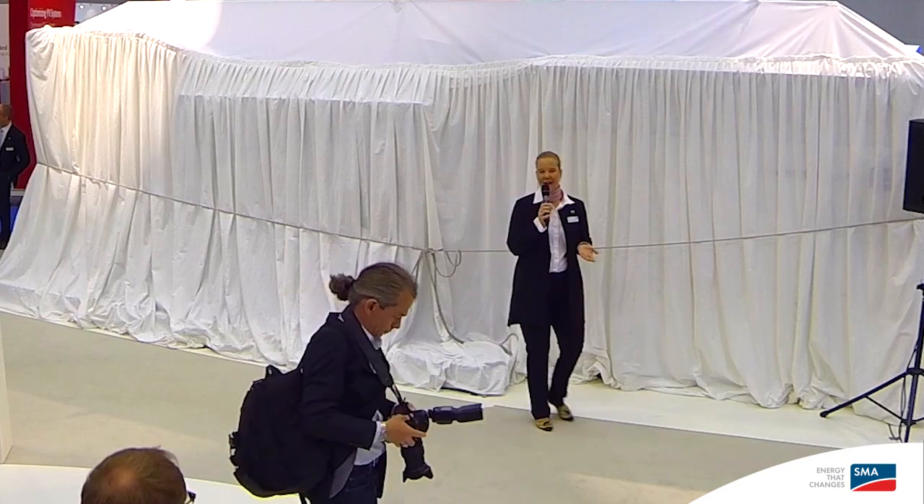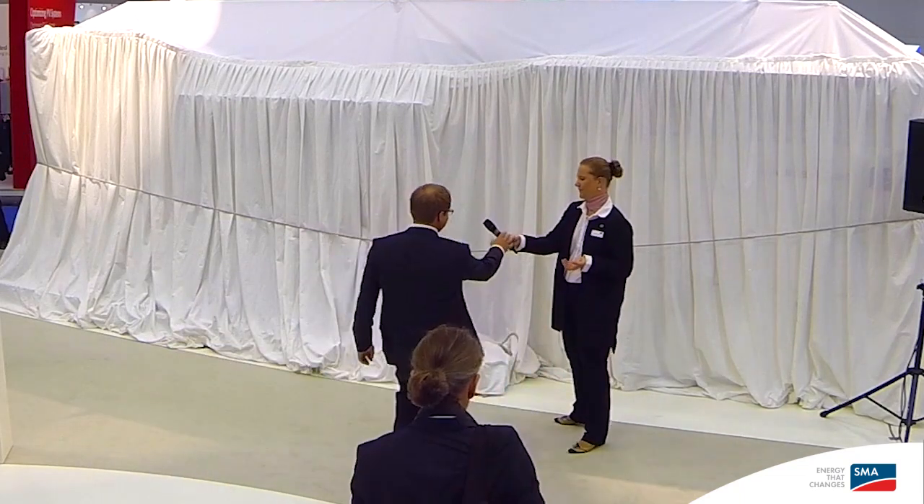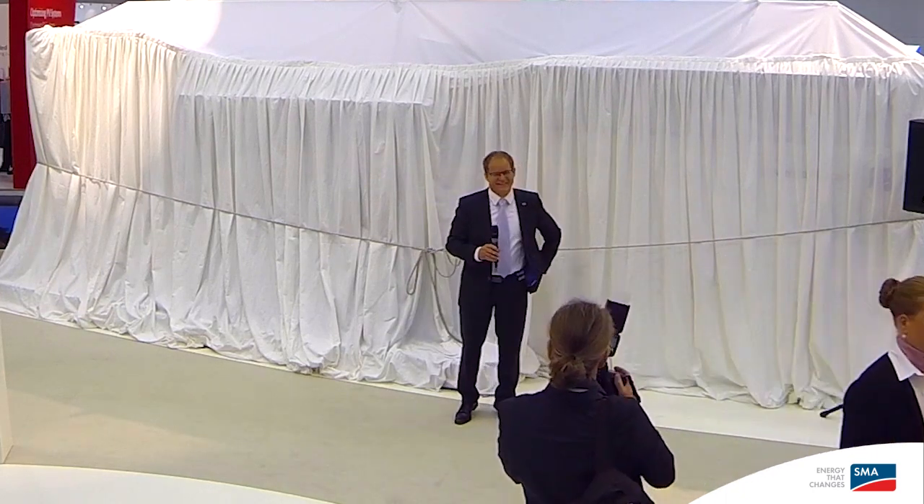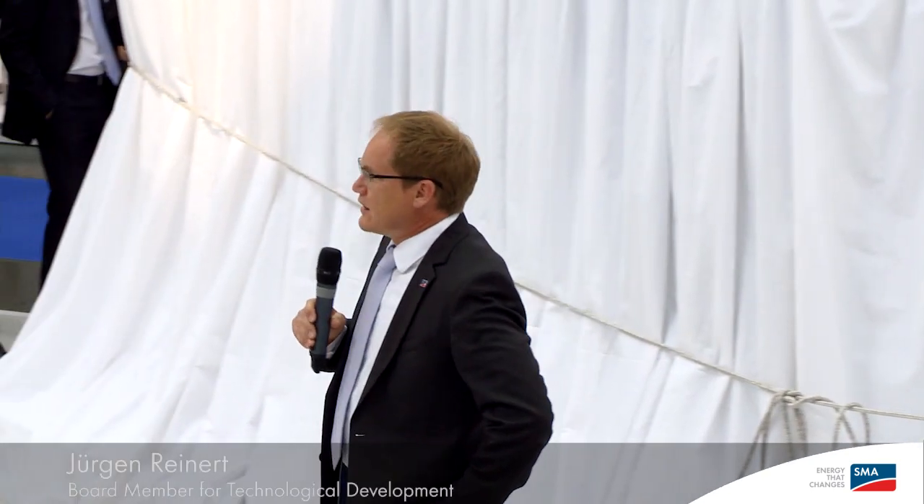Welcome, Jurgen. Good morning everybody. We are just about to unveil what's under this cover, and we are very proud to have this as the first and, we think, the biggest novelty at this year's Intersolar.